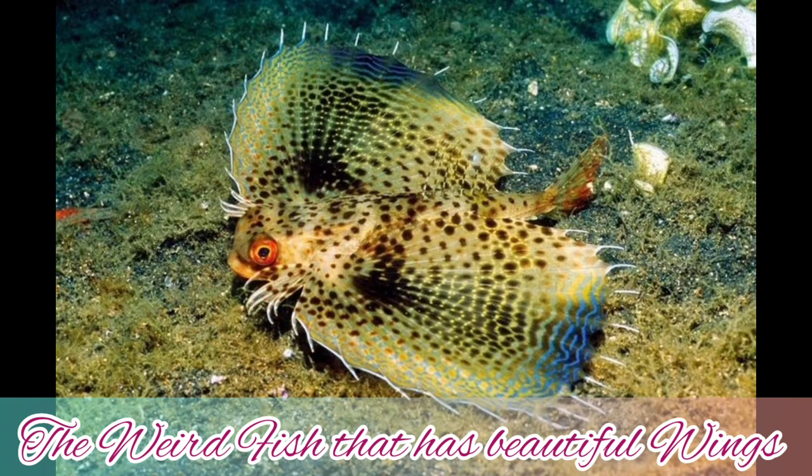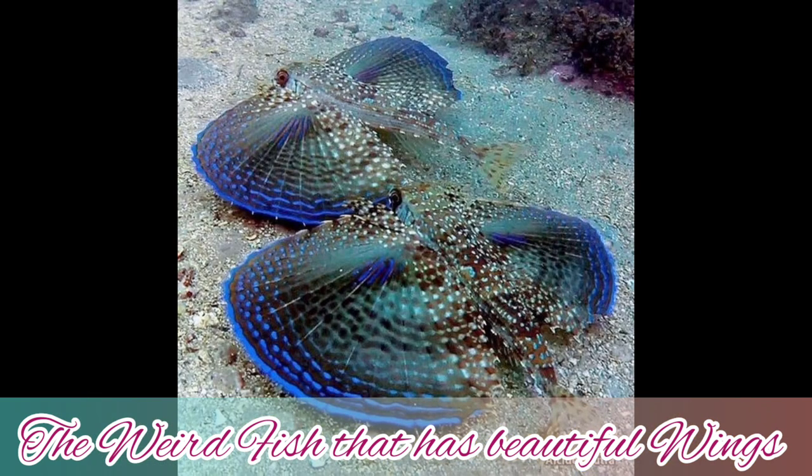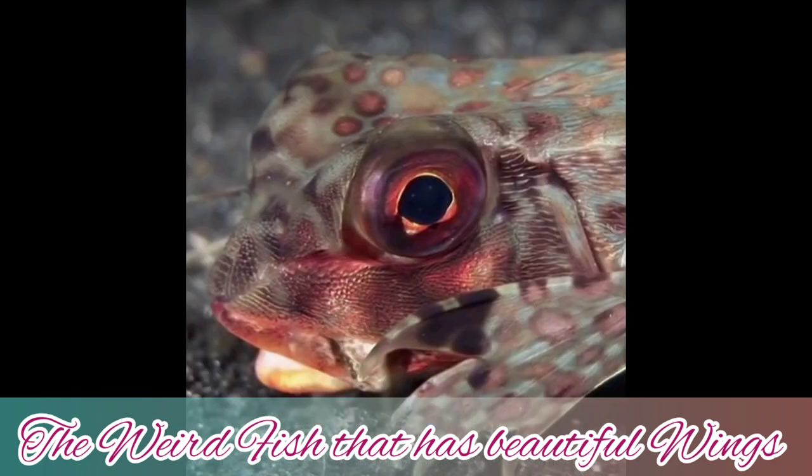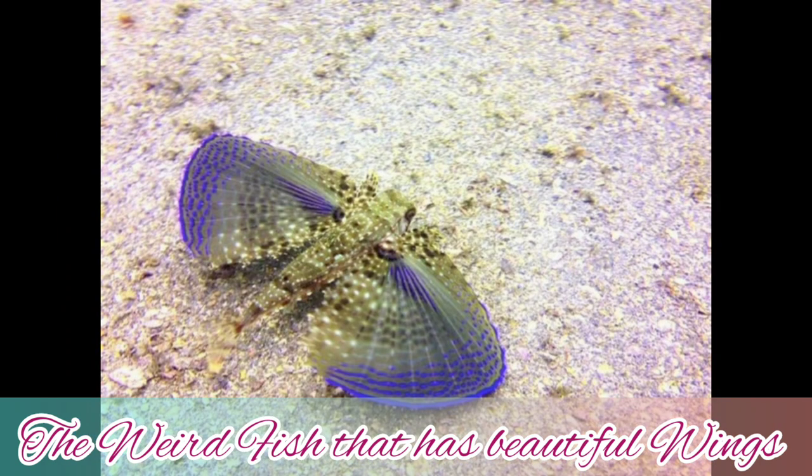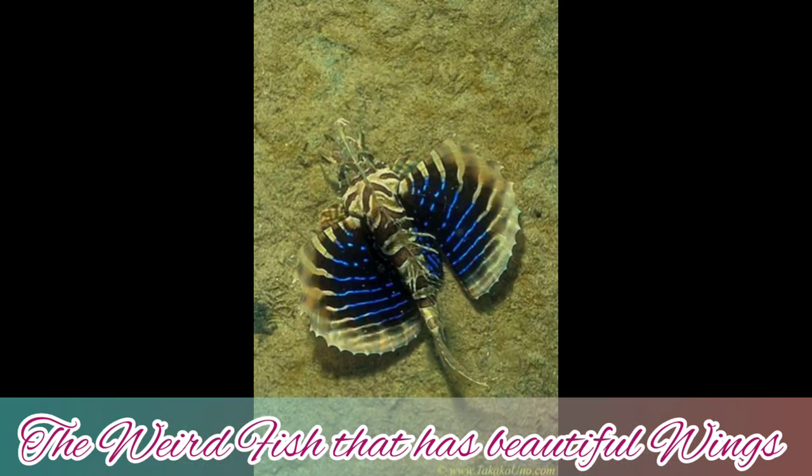When alarmed, it spreads its wings, increasing its appearance in size as a threat to predators, and helps the fish blend into its bottom surroundings as camouflage. Be sure to keep a cover on the aquarium if you have them as pets — if the fish is startled or excited, it actually jumps out of the tank easily.